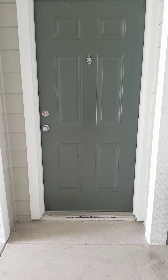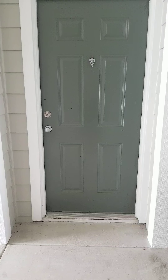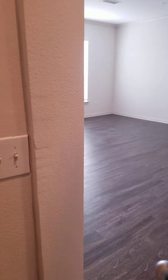Hello everyone, today we're going to take a tour of our largest one-bedroom, one-bathroom floor plan, the Beauregard. This apartment has 776 square feet of laid-out open space.